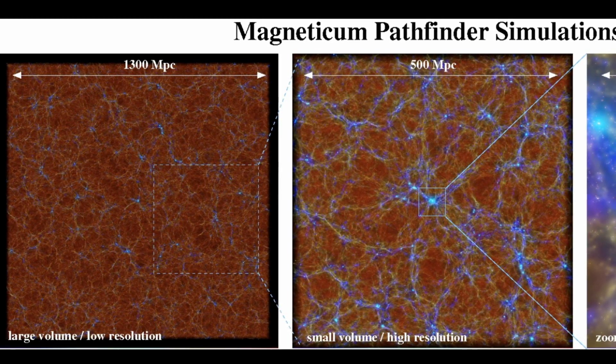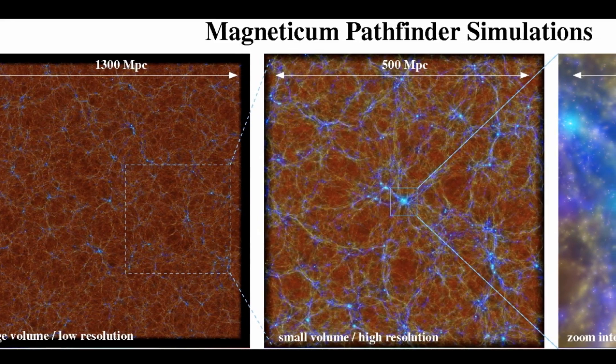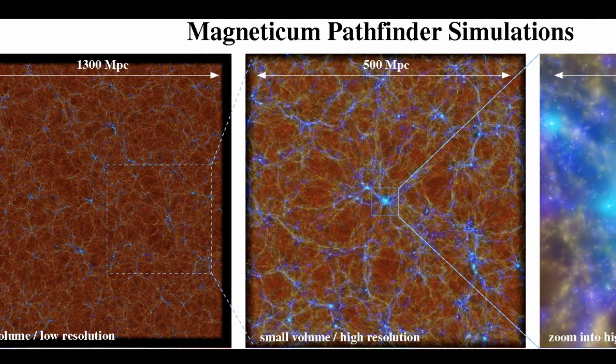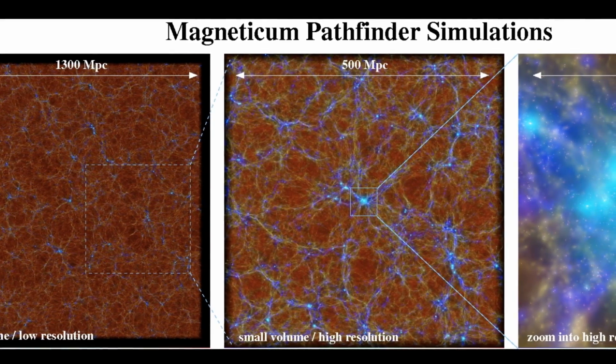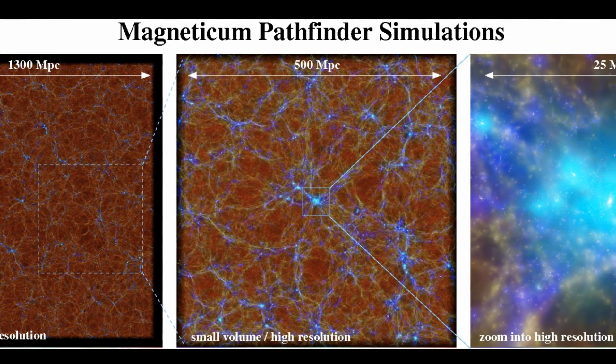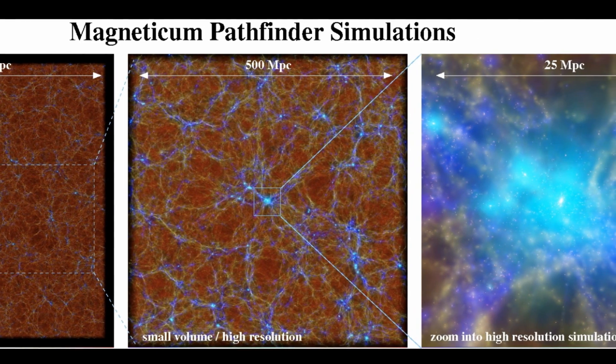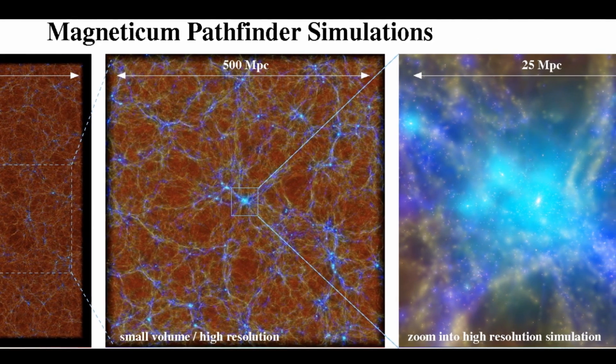And finally, theoretical astrophysicists in Munich have created the most comprehensive simulation of the evolution of the universe ever made. The computer simulation is part of the Magneticum Pathfinder project. It was made to help astrophysicists understand the large-scale development of the universe, and how the most recognizable structures of the universe, such as planets, stars, galaxies, and so on, were able to form from the initial conditions that resulted from the big bang.